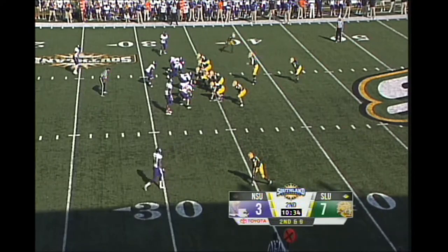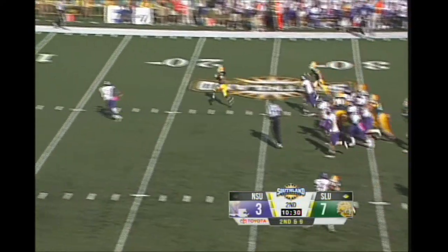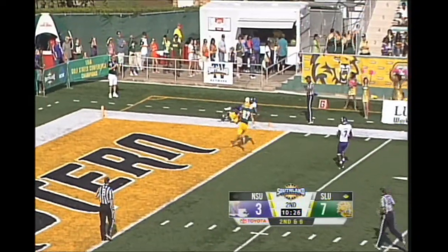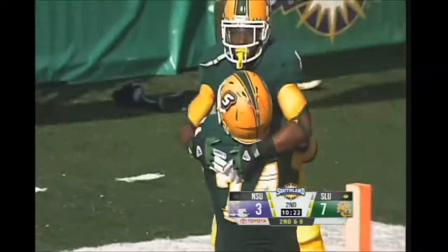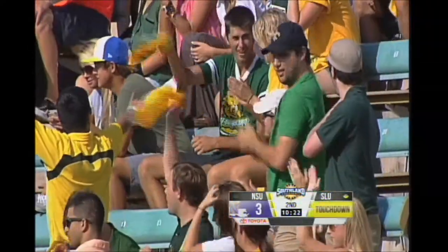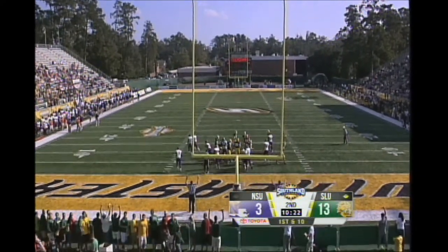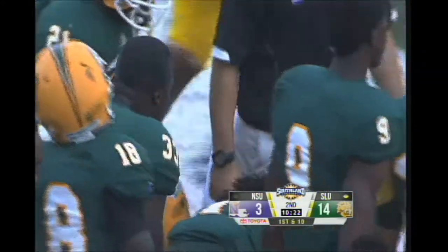Second down and nine now from the 34-yard line. There's Roberson up the middle, he's got running room — 15, 10, 5 — touchdown Southeastern! Sebastian up for the point after, it is good. So quick strike once again for the Lions offense — Xavier Roberson.